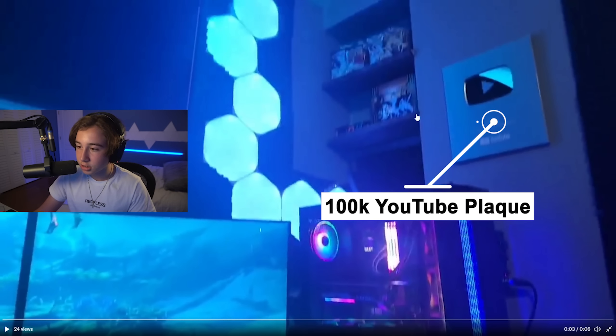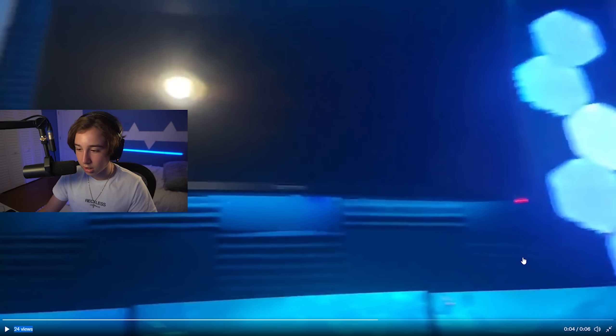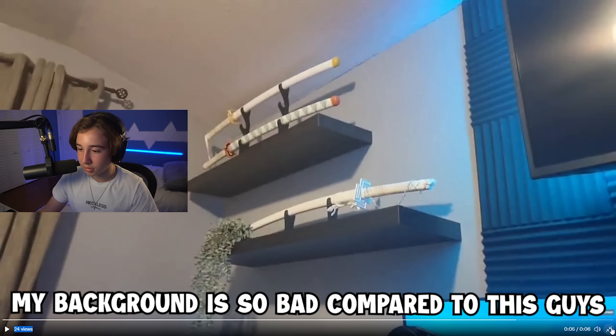He has a 100k plaque in the top right and some shelves over there, plus the Nanoleaf hexagons. He also said he uses this TV as a monitor — it's just not on right now, so I wish he would turn that on. This is making me jealous. My background is so bad compared to this.